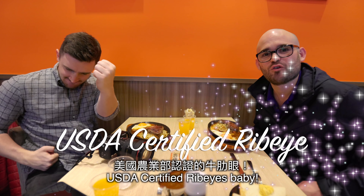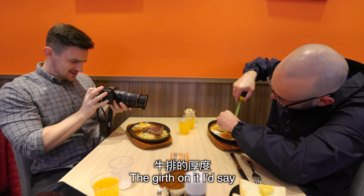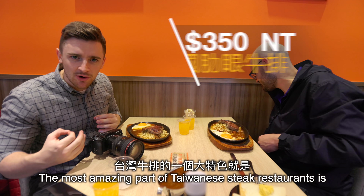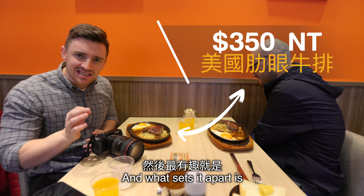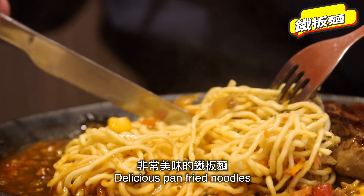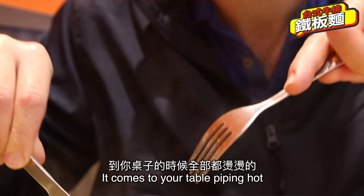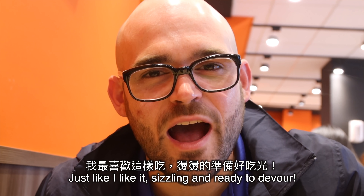USDA certified ribeyes, baby! They're driving up to six inches — I'd say at least one inch. That's looking good — a one-incher. The most amazing part of a Taiwanese steak restaurant is they come on this platter all hot. What sets it apart is all these noodles beneath it. Every piece of meat comes with delicious pan-fried noodles served on a sizzling skillet, piping hot and ready for you to devour.